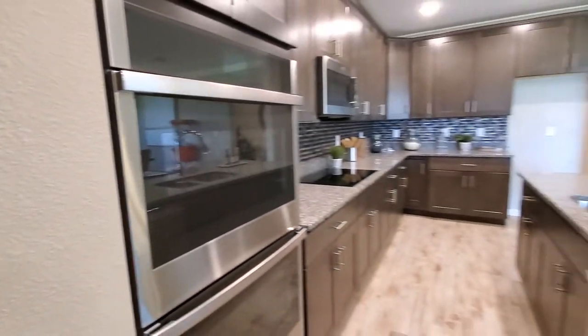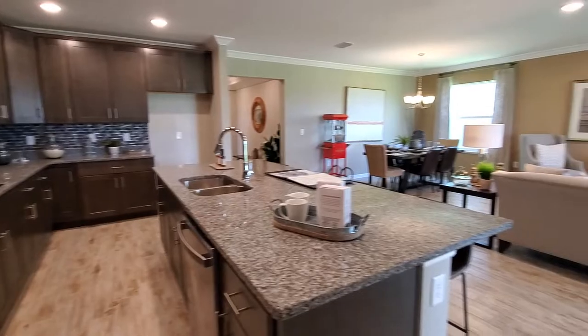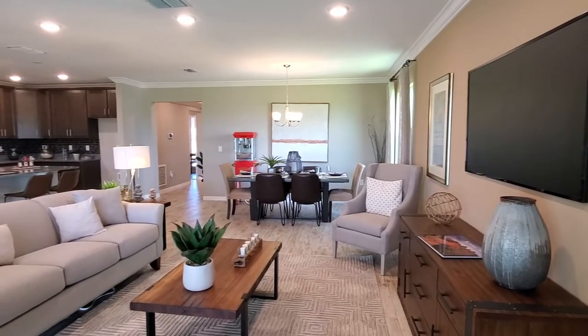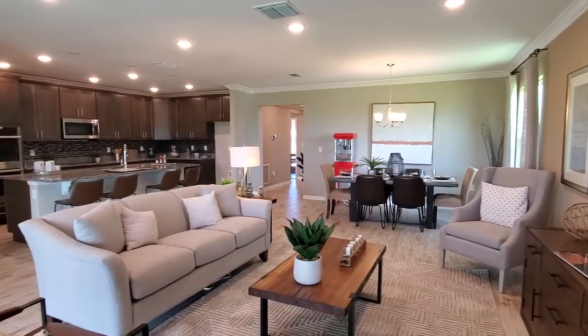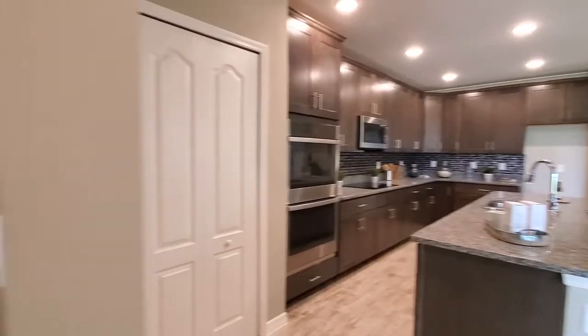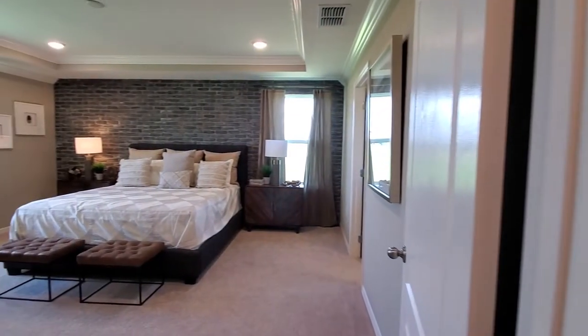We also have the stovetop, microwave, and double oven right here, along with more space for pantry items. Here's another view of the family room, dining room, and kitchen, just before we go into the primary bedroom.